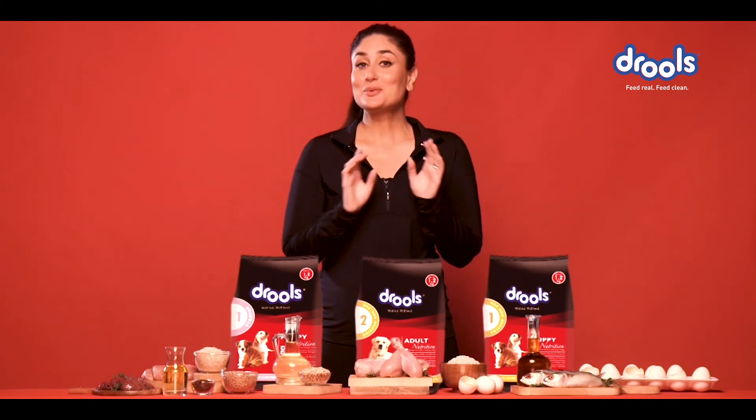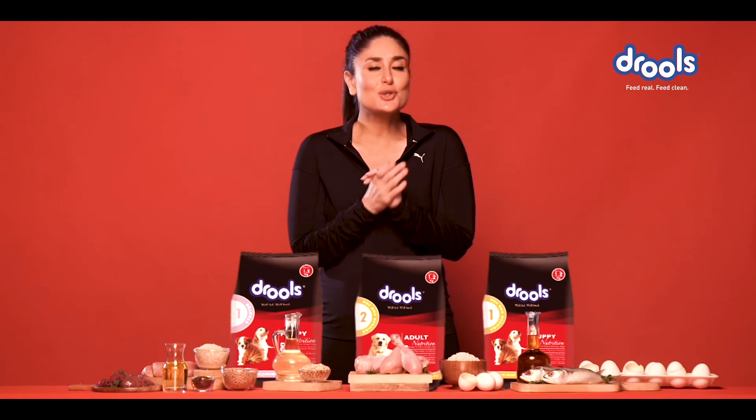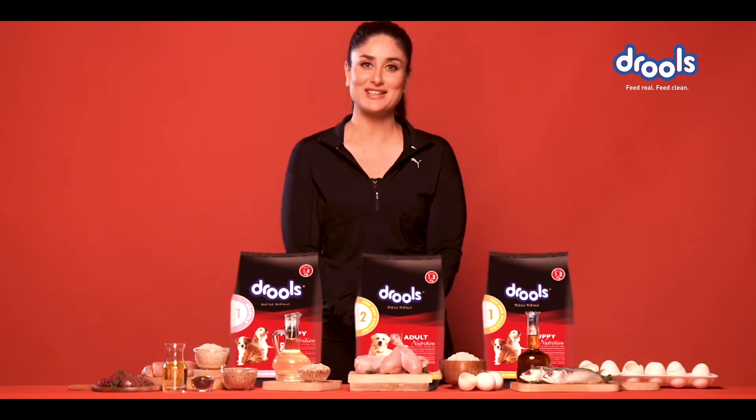So as you can see, you don't really need to be a great chef to serve up an enjoyable meal for your furry friends. Juul's — feed real, feed clean.